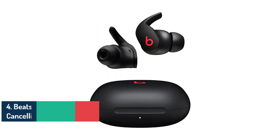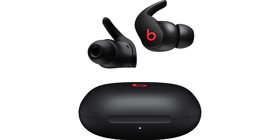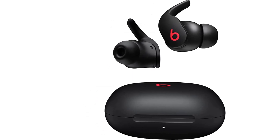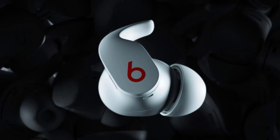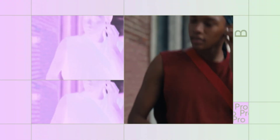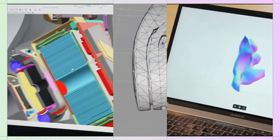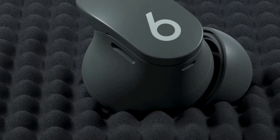Number 4: Beats Fit Pro True Wireless Earbuds. As a passionate music lover, the Beats Fit Pro True Wireless Noise Cancelling Earbuds have exceeded expectations. They deliver exceptional audio performance sure to please even the most discerning audiophiles. The balanced sound profile ensures a rich and detailed soundstage, allowing you to enjoy every nuance of your favorite tracks. The bass response is punchy and impactful, providing a satisfying thump without overpowering the overall sound. Whether you prefer classical melodies, thumping bass lines, or crisp vocals, these earbuds deliver an immersive audio experience.